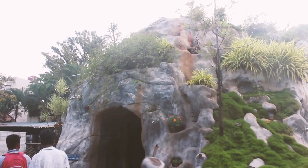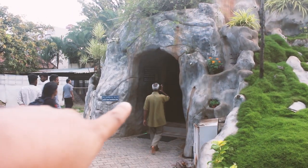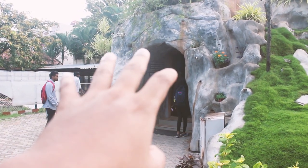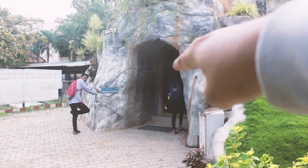So this is a cave — the centre of the cave — and there is no photography allowed inside. So I'm going to respect that and I'm not going to take the video of what goes inside the cave.